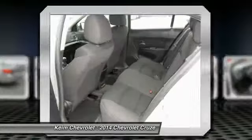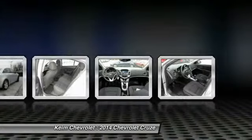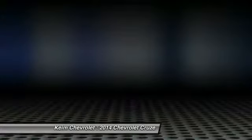Air conditioning, adjustable steering wheel, power steering, driver airbag, aluminum wheels, keyless entry. Wouldn't you look great in this vehicle? Stop in today and see for yourself.